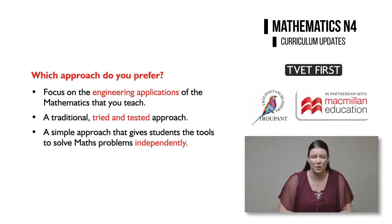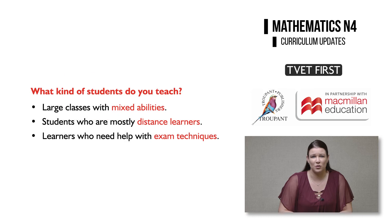Or to follow a traditional, tried and tested approach. Or perhaps you want a simple approach that gives students the tools to solve Maths problems independently. Think about your students when choosing your textbook. You may have large classes with mixed abilities and background knowledge, or students who are mostly distance learners, or learners who are struggling with their exam techniques.